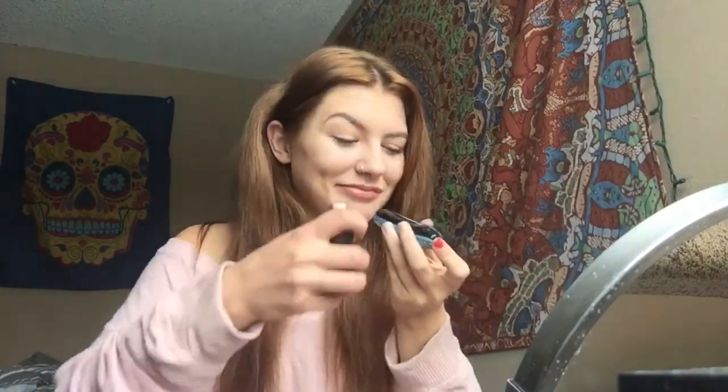That, my friends, is my daily makeup. Just really simple. Thanks for tuning in and watching my super lame daily routine. I hope you have a super, super, super wonderful day. Tune in to watch me next Thursday. Bye!